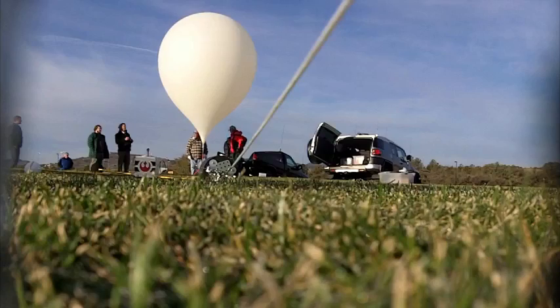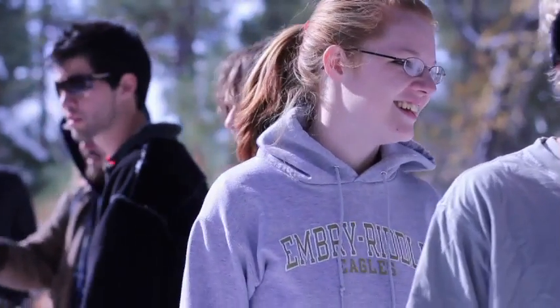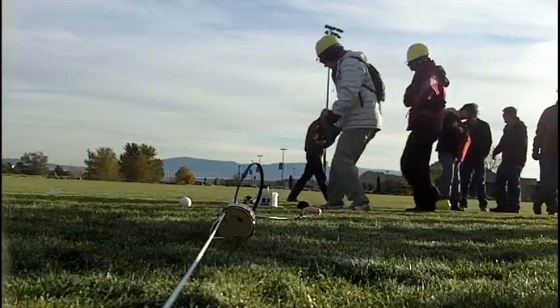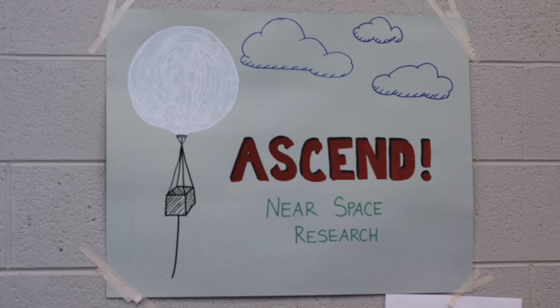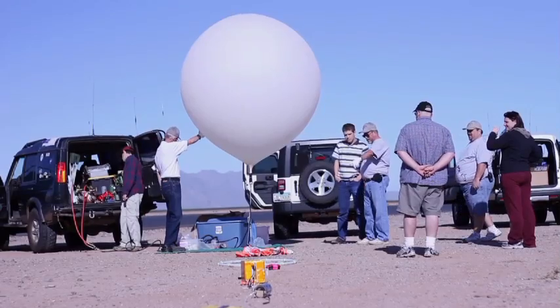Each year, Arizona Nearspace Research makes it possible for more than 100 students to explore the edge of space using high-altitude balloons. Arizona Nearspace Research is a non-profit organization that promotes science, technology, education, and mathematics through amateur radio and high-altitude balloons.